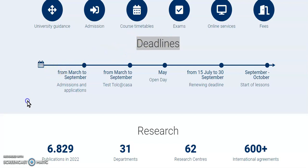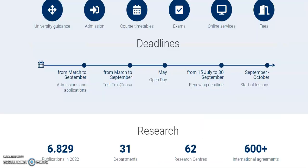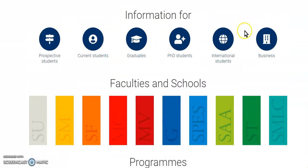If you look at the deadline, you can see that it is from March to September, during which they are going to be taking admission and applications. If you look at this page, it says application for admission is from 6th of March to 30th of June. That's why I'm making this video for you at this time, so that you can easily apply for a program in this university.